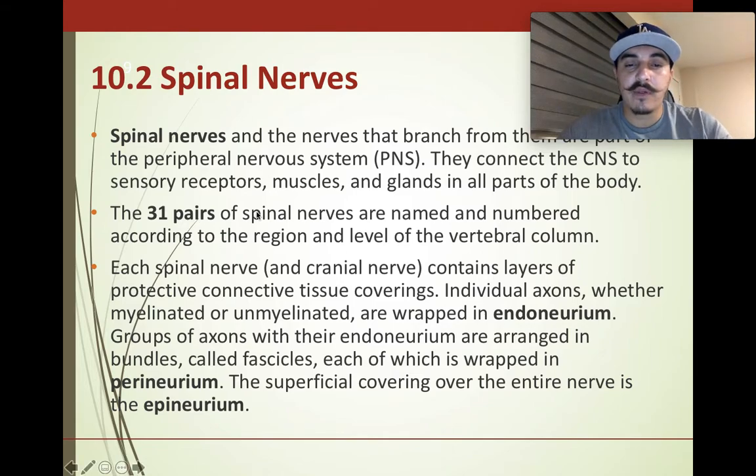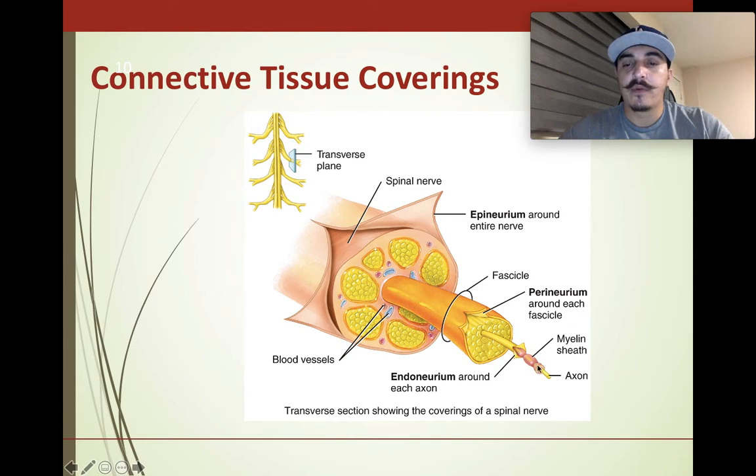The spinal nerves have different layers of connective tissue coverings. They're wrapped in the endoneurium, which covers individual axons. Groups of those are covered by the perineurium, forming a fascicle. The whole nerve itself is the epineurium, which contains many little bundles of axons and neurons, with blood vessels in between. Looking at the cross-section picture: epineurium on the outside, then perineurium, then endoneurium on individual axons.